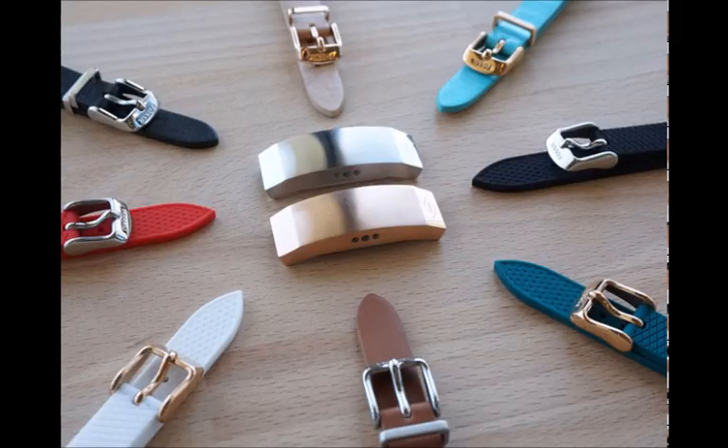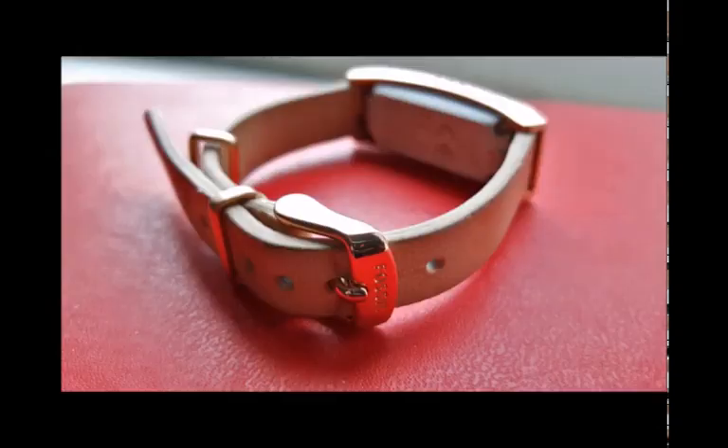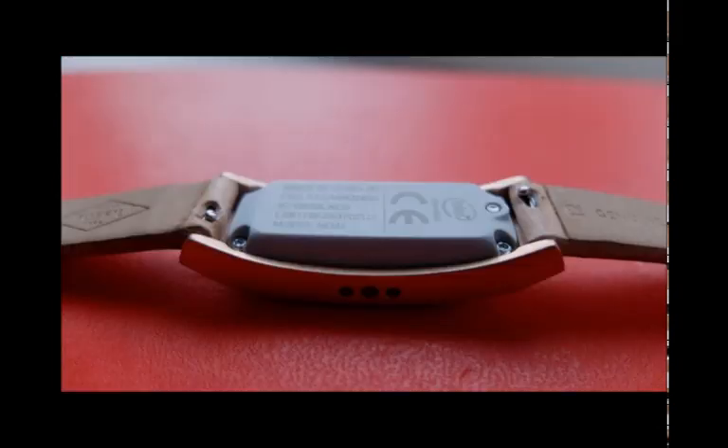It's well built, feels secure, and the 10mm module doesn't feel as chunky as a smartwatch with an LCD screen would. That said, the pale pink leather band got grubby very quickly and the main module scuffed really easily. Bear this in mind if you're looking for a 24/7 wearable.